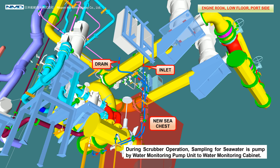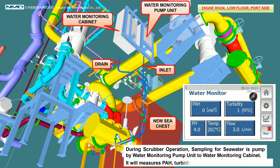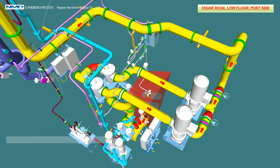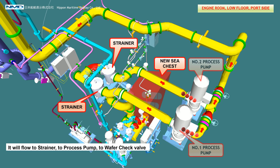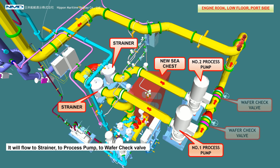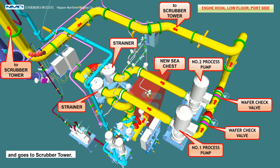During scrubber operation, sampling of sea water is pumped by the water monitoring pump unit to the water monitoring cabinet, where it will measure pH, turbidity, and temperature of the sea water. Suction of sea water is from the new sea chest, flowing to the strainer, then to the process pump, through the wafer check valve, and into the scrubber tower.